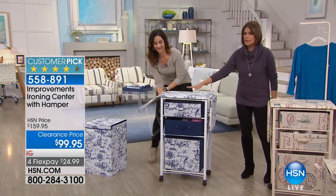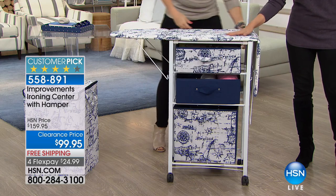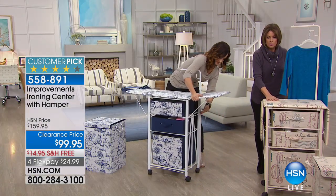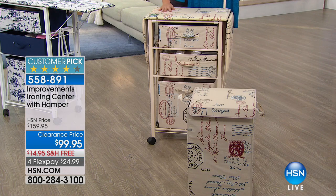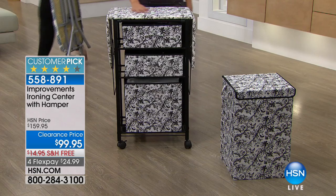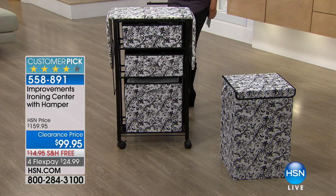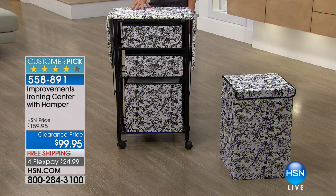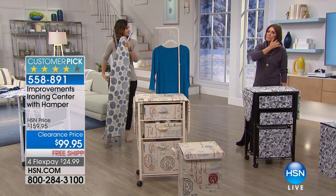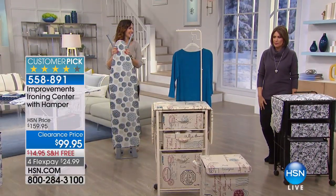You have three color choices: navy blue with a nautical feel, the beige that looks like a travel postcard, and the black and white done with butterflies and flowers. Whichever one you want, come get it at a clearance price today — that is $60 savings, $60 off the price we normally do. If you own it, we'd love to hear your testimonials. The hamper sells on its own for $24.95. Just to have a place to hang all your garments, iron them and hang them up, with your hamper included.